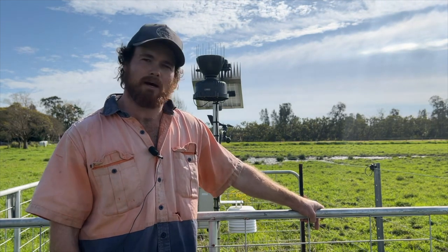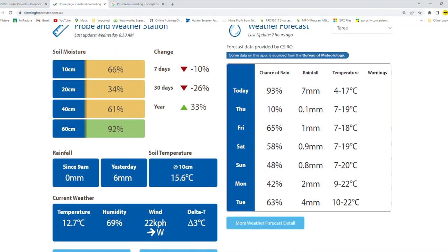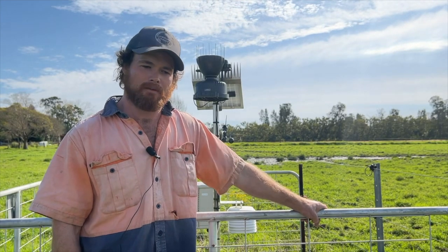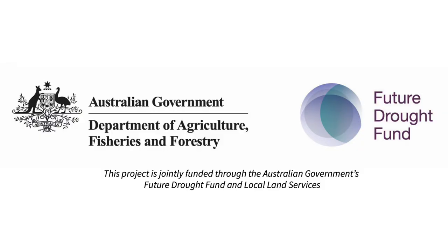And also forecasting — on the app it gives you your seven-day forecast, so if you are applying fertiliser you can again just make that informed decision around the application and the response that you're going to get.